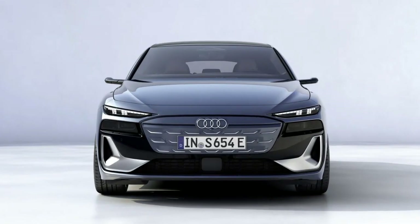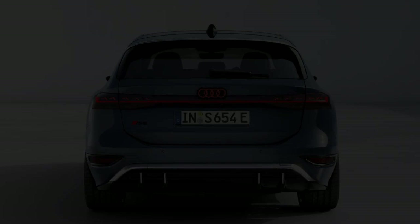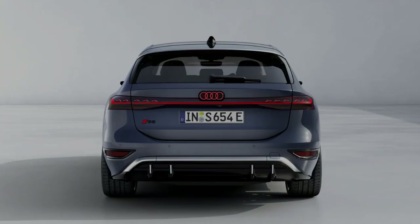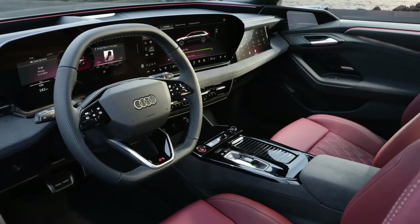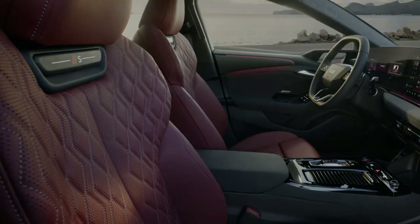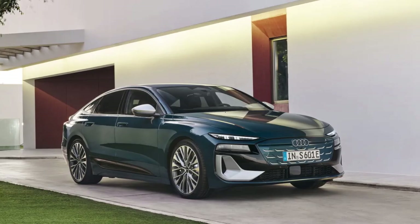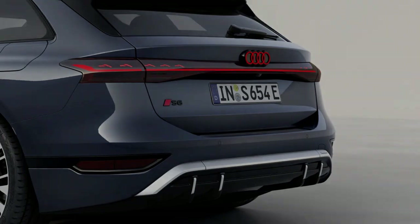Audi says the S6 Sportback e-tron has a more rear-biased AWD system and also offers variable torque distribution. Both the A6 and S6 versions are equipped with staggered tires to improve stability and sportiness. The A6 and S6 Sportback e-tron models will be going on sale in the US by the spring/summer of 2025, with pricing to be announced closer to launch.